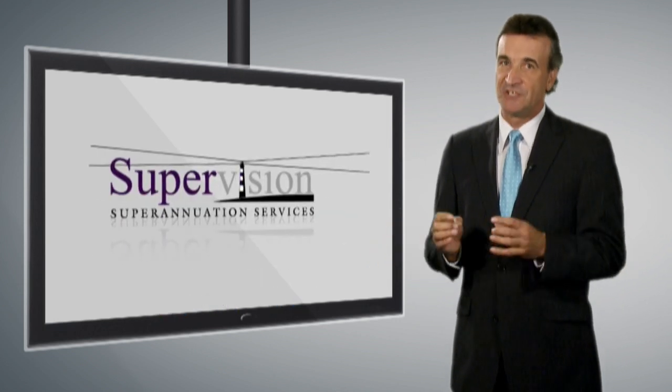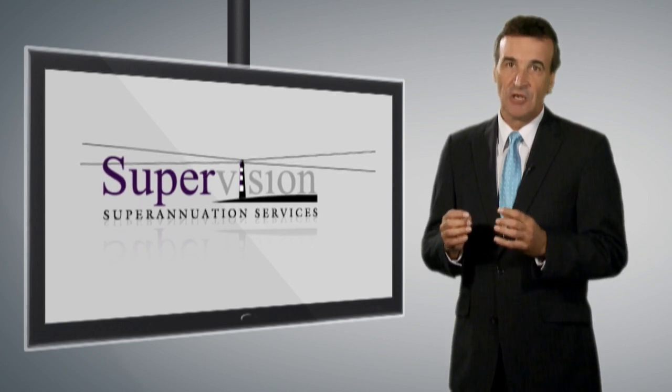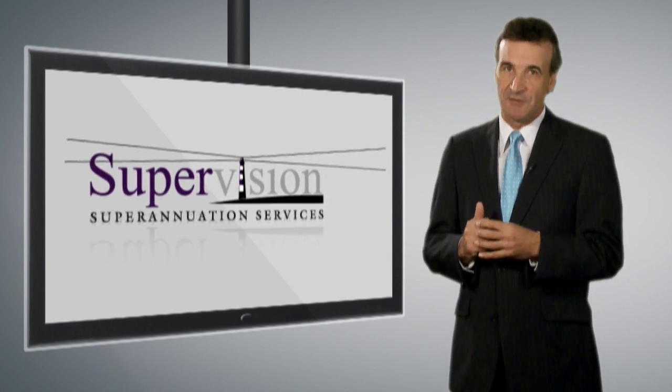SuperVision are specialist SMSF administrators offering a competitively priced local service where deadlines are always met and you can expect nothing but the best when it comes to looking after your SMSF needs.